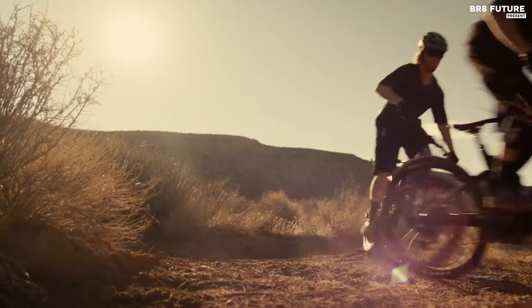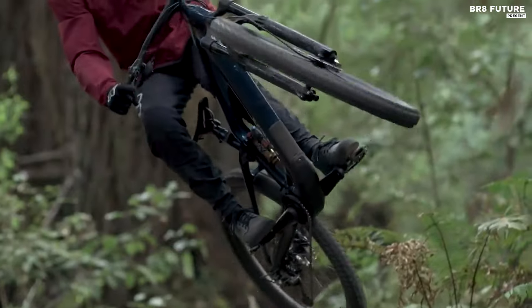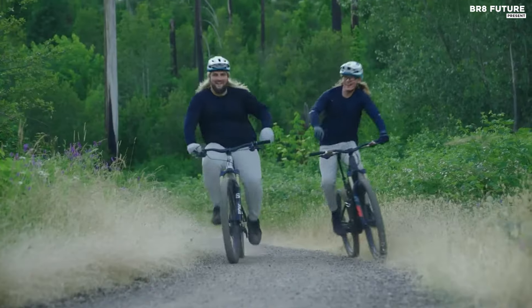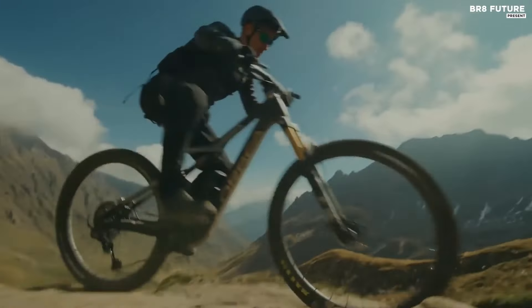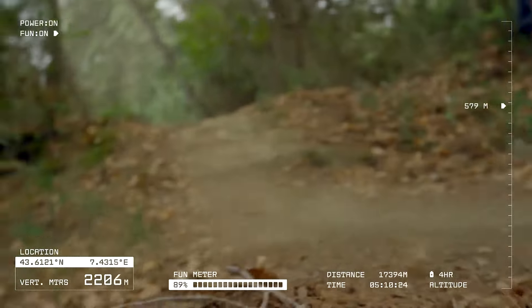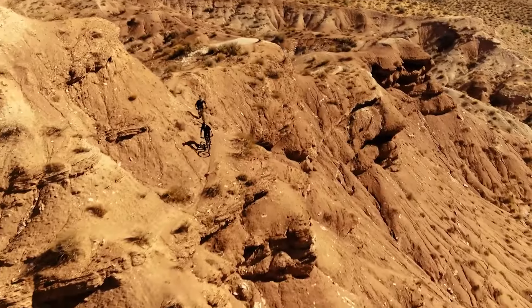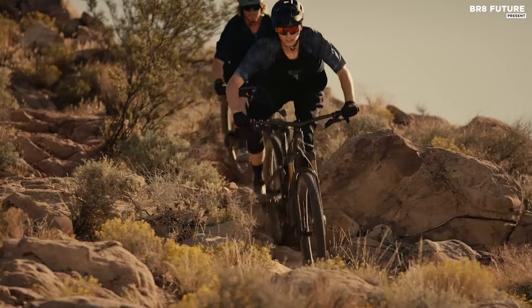The best electric mountain bikes make ascents a lot easier while providing all the performance and handling you want on the way back down. They add some extra power on the flat too. You can turn your focus to climbing the steepest, most technical slopes you can find, or just go longer and faster with a grin from ear to ear. The ability to cover ground quickly means you can go out and explore places you wouldn't otherwise consider.